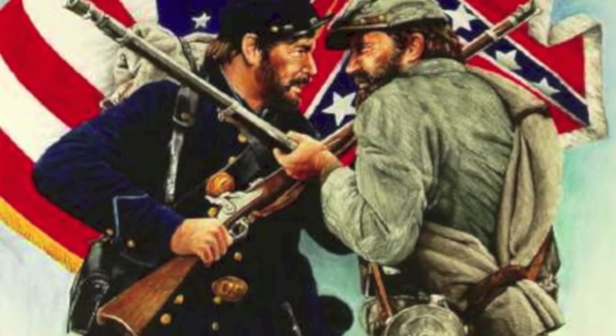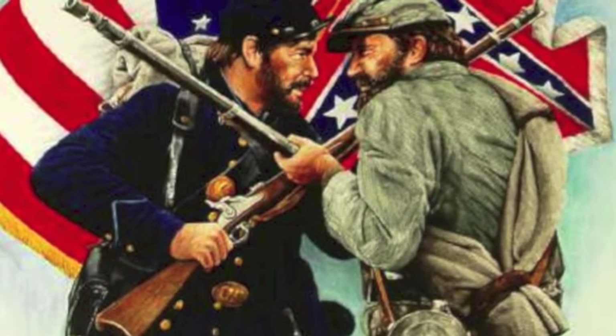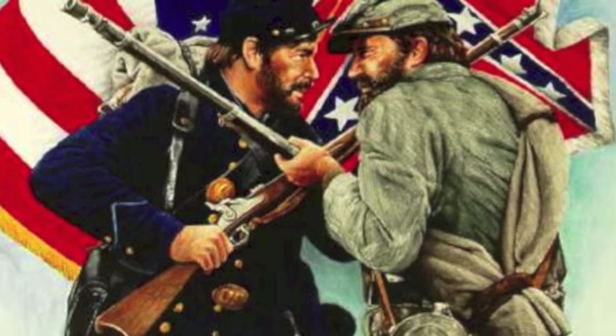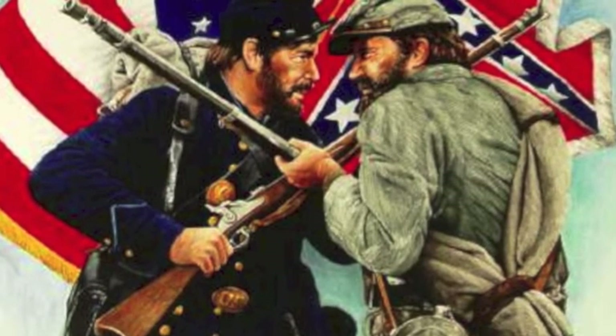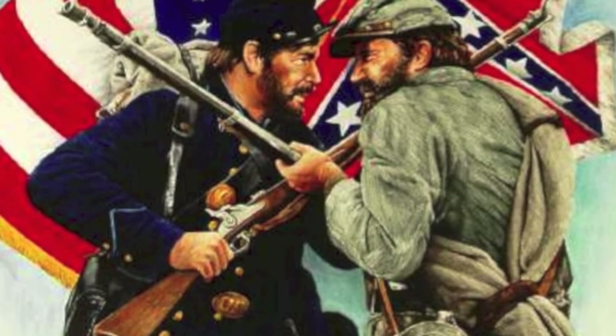Throughout the Civil War, technological advancements in weapons were cutting edge. The Minié ball was one of the most significant of these advancements — not only did it directly affect the outcome of the war, but it completely changed the way wars were fought for many years to come.